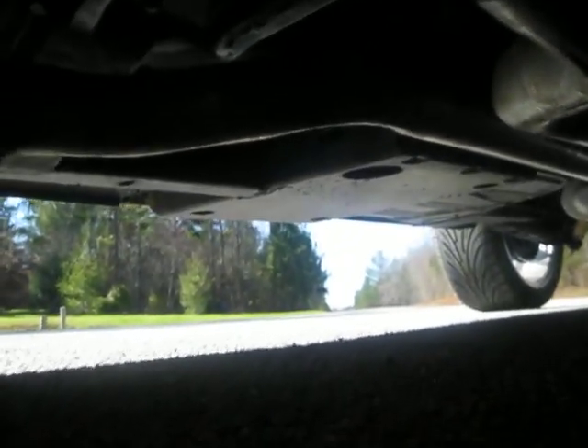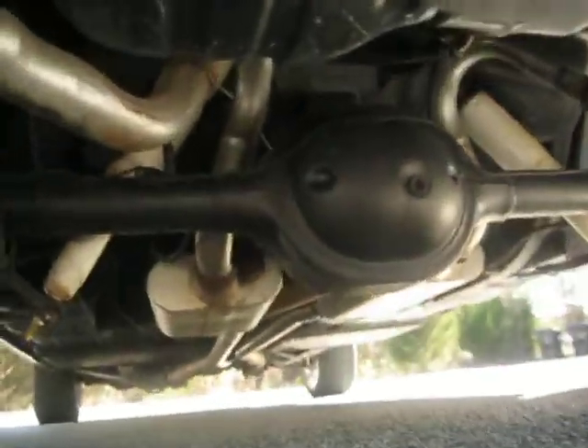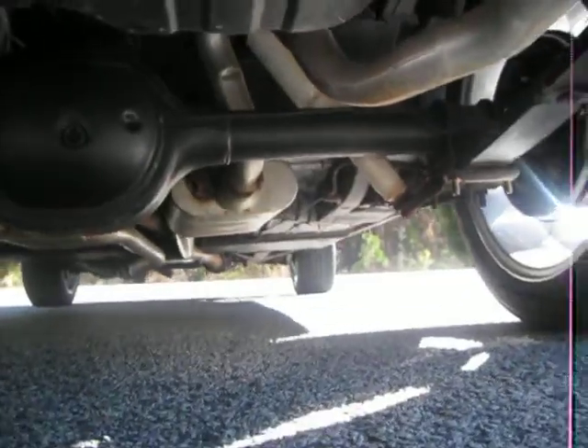Long tube headers. Metal Brock intake — aluminum Metal Brock intake with a new Edelbrock carburetor on it. Ford 9-inch rear end.